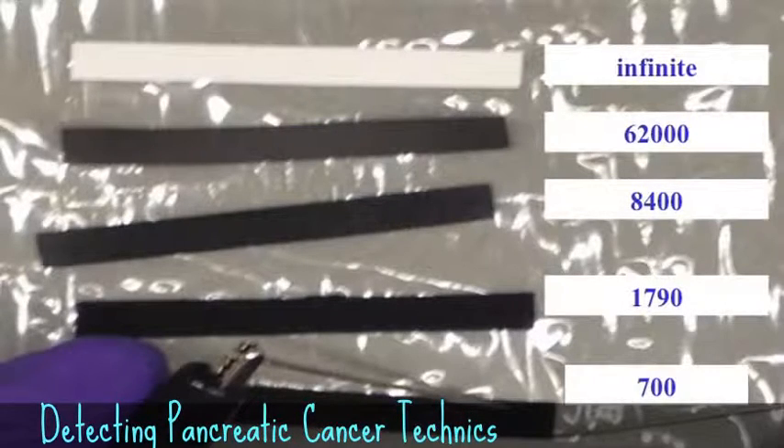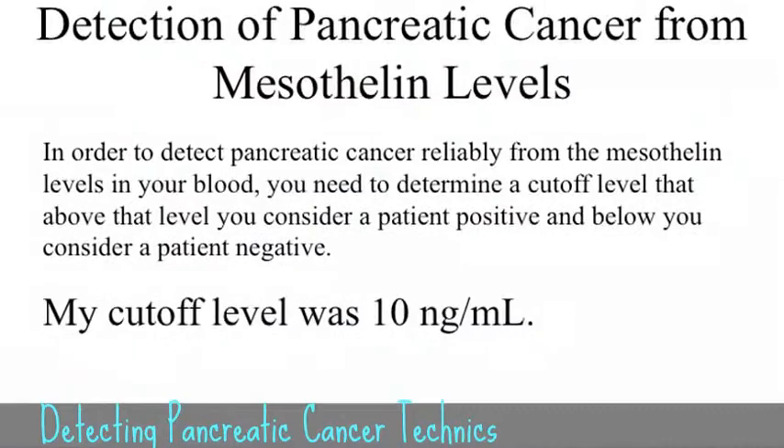Here's a visual depiction of the sensor being created and how you test it. It only requires a sixth of a drop of blood. You apply it and measure the change in electrical potential — just an electrical parameter. To detect pancreatic cancer, you establish a cutoff level: anything above 10 nanograms per ml of mesothelin is considered positive; anything below is negative.